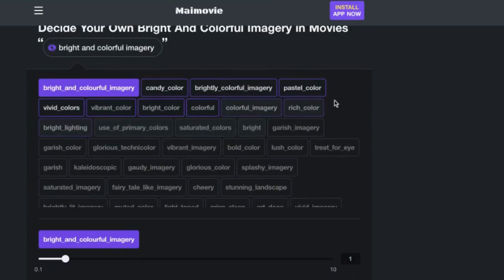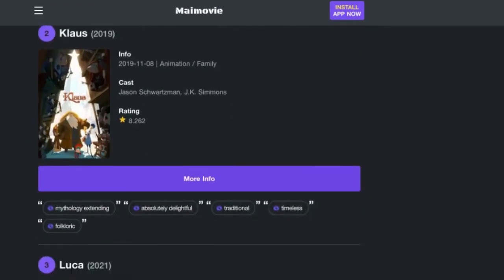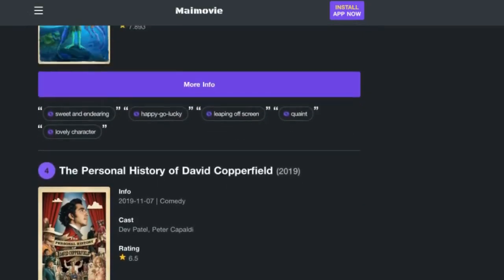And if you find something that catches your eye, click to set the attribute, and you can get a completely different set of recommendations.